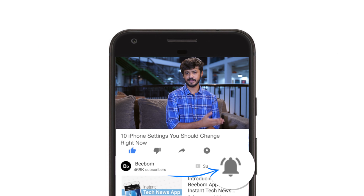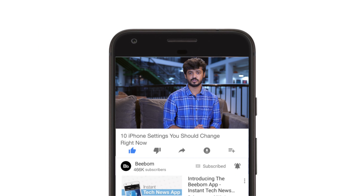Hey guys, this is Akshay from bbomb.com and today I'll tell you about some iPhone settings that you should change right away. Make sure you hit the bell icon to get notifications for all our future videos. Now let's get started.